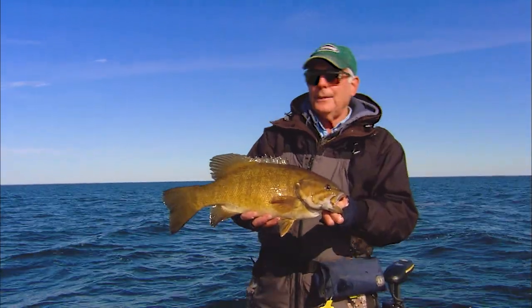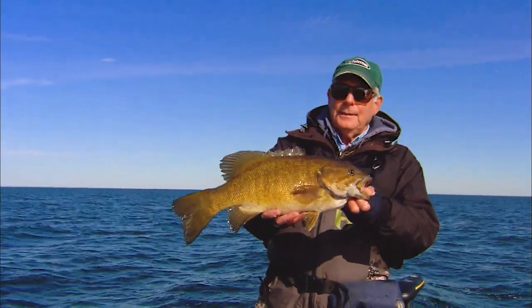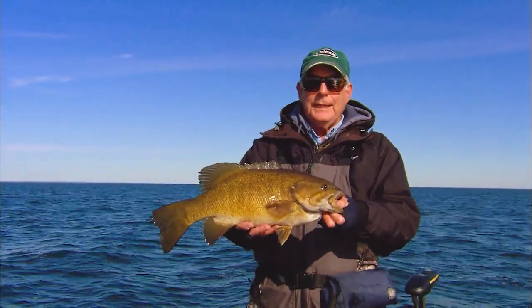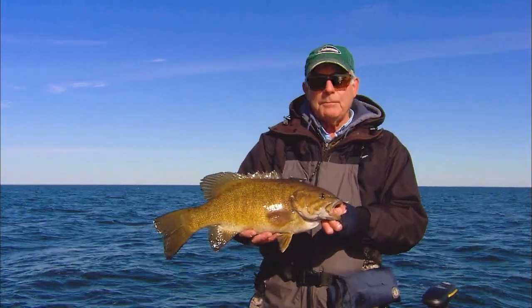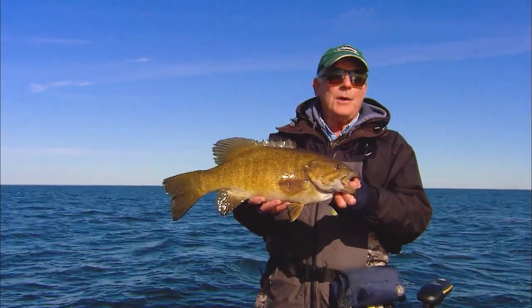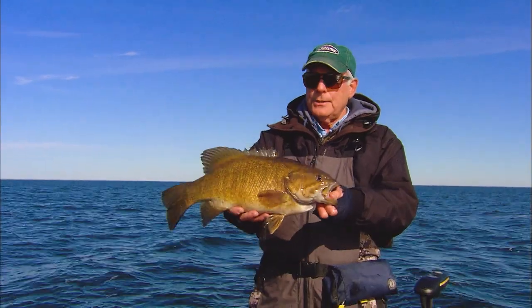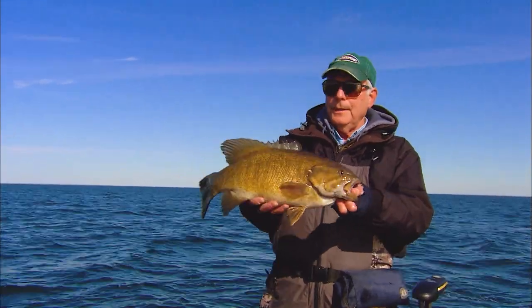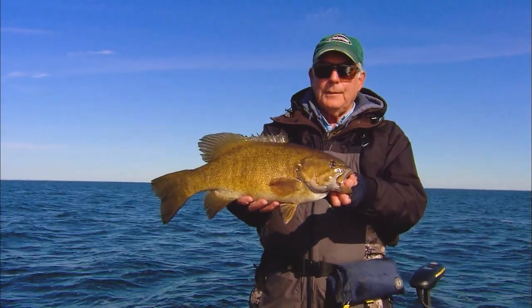Some days you get classic action where you just take the hair jigs and the Power Minnow — the four-inch Power Minnow on a jig head — and pitch to specific spots with fish moving up and down. That's a lot of fun. But that's not the program today. These fish are all scattered over several giant large gravel-sand-boulder flats. So that spoon is really one of the best ways to go.